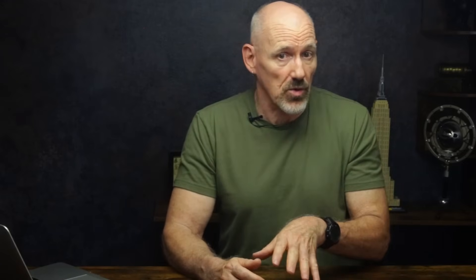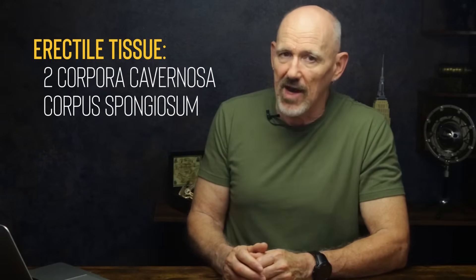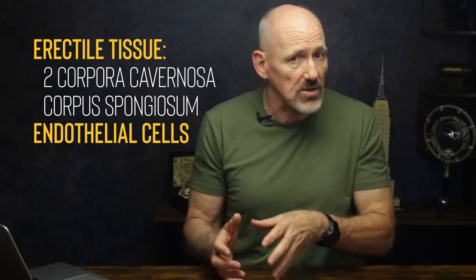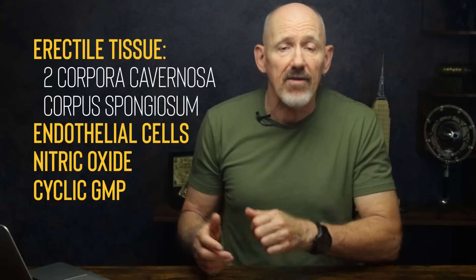For the most part, erectile dysfunction is all about your plumbing. If the blood doesn't flow the way it's supposed to, nothing works the way it's supposed to. The penis has three columns of erectile tissue — two corpora cavernosa columns on top and the corpus spongiosum underneath, wrapped around the urethra. These tissues are rich in blood vessels and lined with endothelial cells. When you're aroused, nerve signals trigger these endothelial cells to release nitric oxide. That sets off a chain reaction. Nitric oxide boosts levels of cyclic GMP, which relaxes smooth muscles in the arteries, and blood surges in — up to six times the normal amount. The resulting swelling collapses the veins that carry blood out of the penis. The blood gets trapped in the penis.